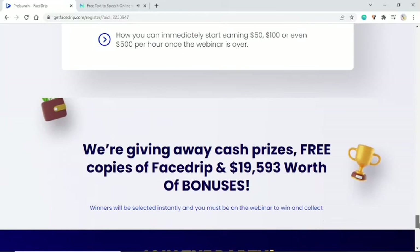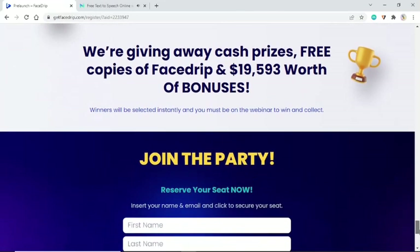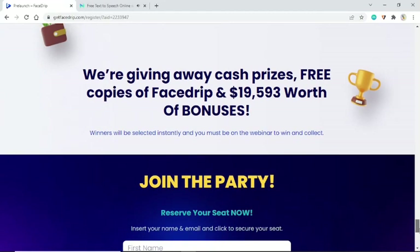Winners will be selected instantly and you must be on the webinar to win and collect. Join the party — reserve your seat now. Insert your name and email and click to secure your seat.